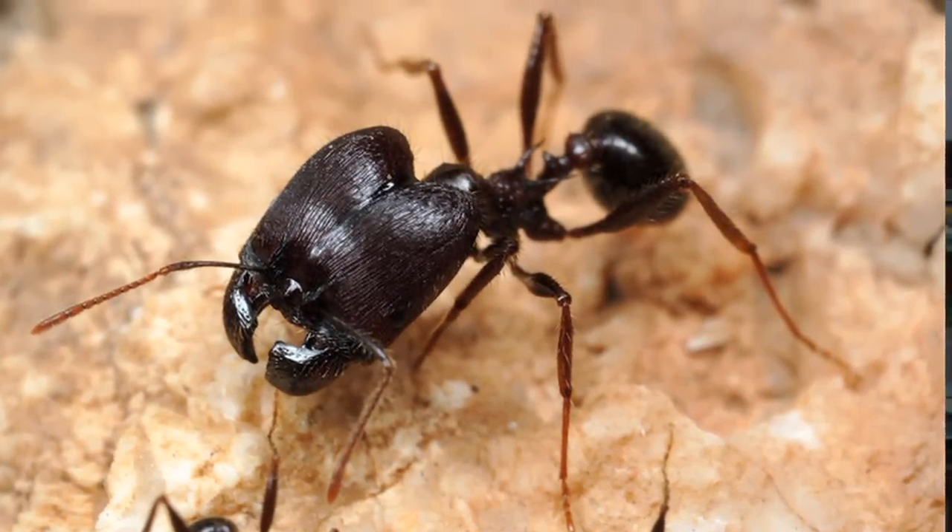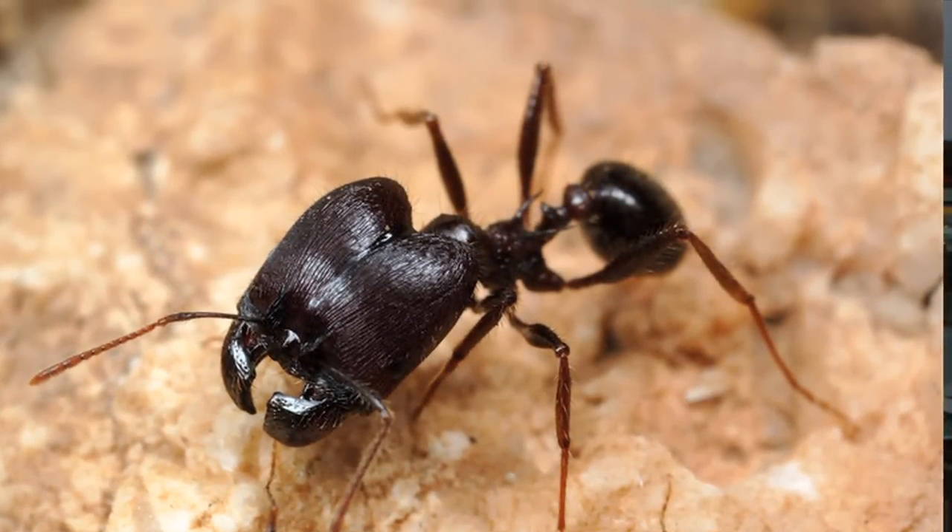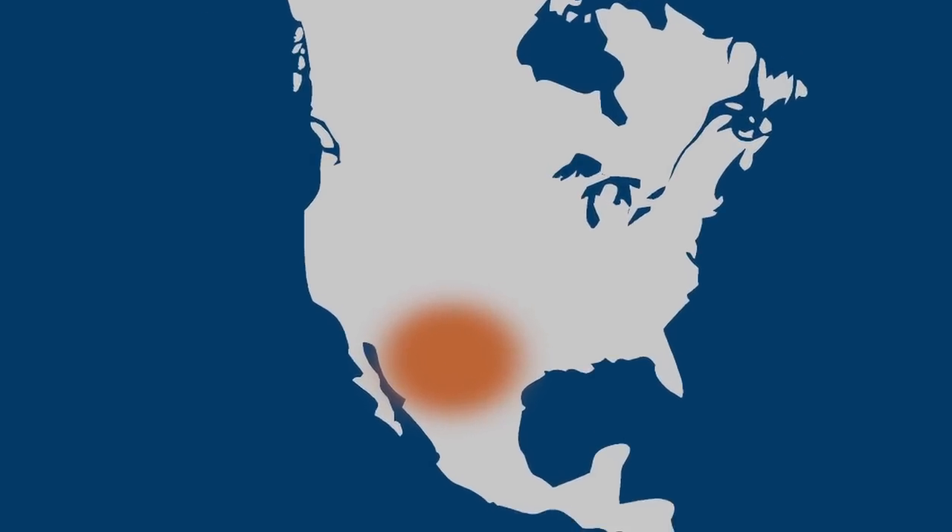Once we found these, we went to E.O. Wilson's Pheidole in the New World, and we looked for where we could find this novel super soldier caste. They all occur exclusively in the American Southwest and Northern Mexico.